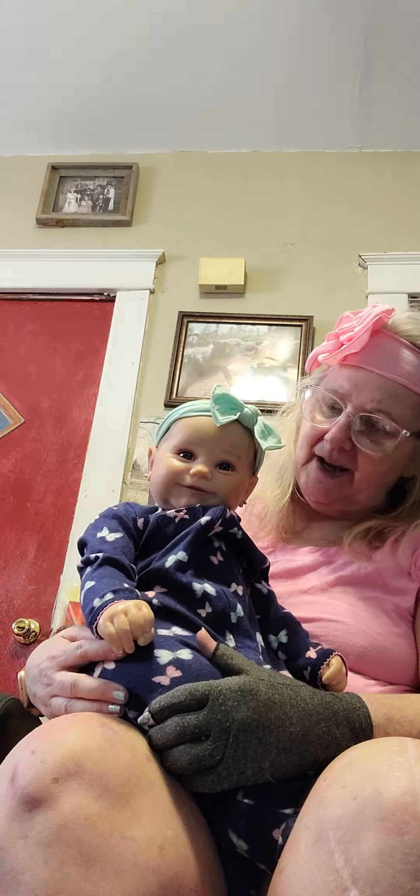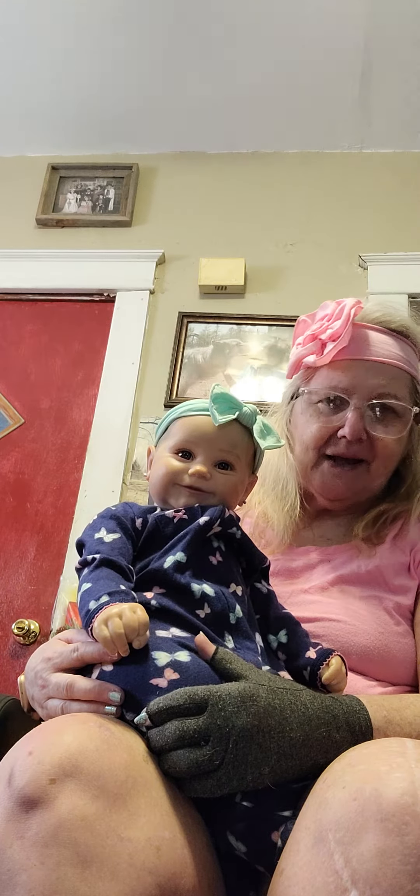Hi, welcome to our channel. This is Stormy. Stormy is a twin to Skye. She is the Maddie Kit.